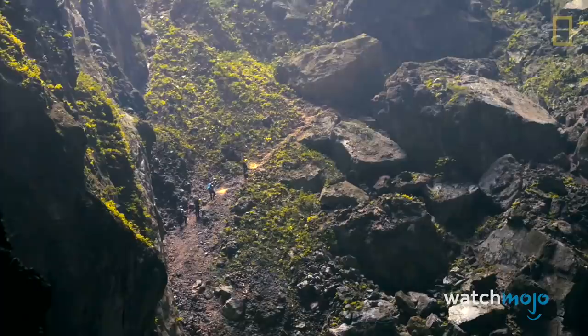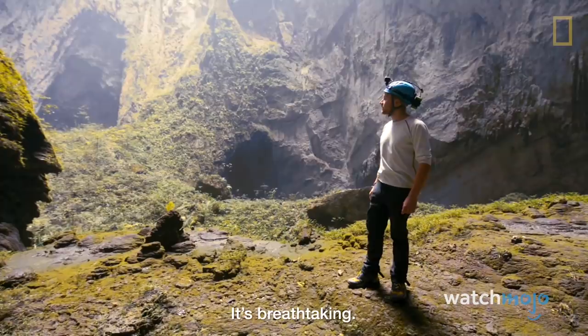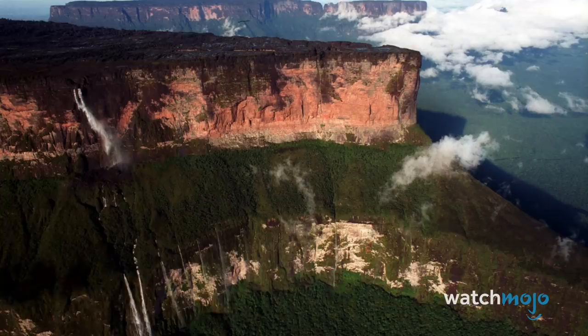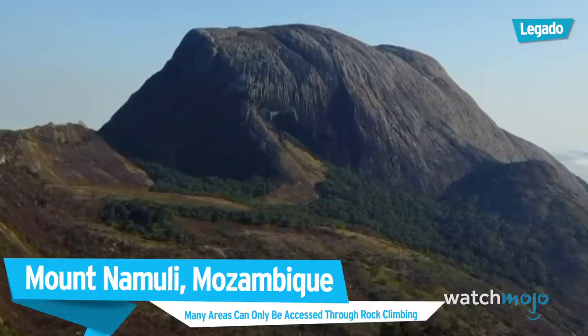Before we explore our top pick, here are some honorable mentions. Son Doong Cave, Vietnam — the world's largest cave, with an absolutely amazing atmosphere that's breathtaking and absolutely huge. Mount Roraima, South America — steep slopes and three national borders make the logistics complicated. Mount Namuli, Mozambique — many areas can only be accessed through rock climbing. New Hebrides Trench, Pacific Ocean — first explored in 2013.